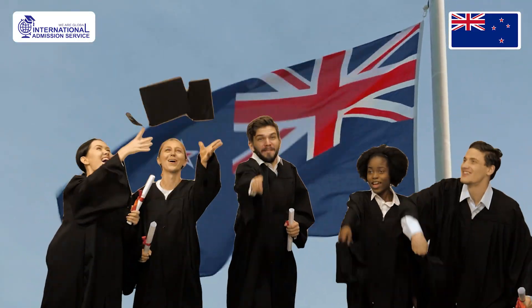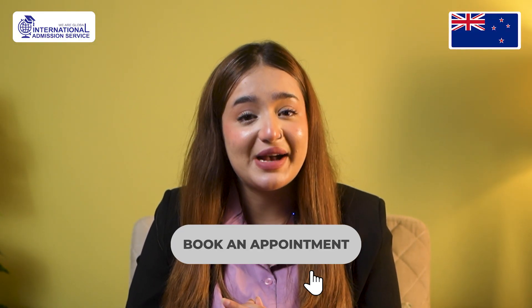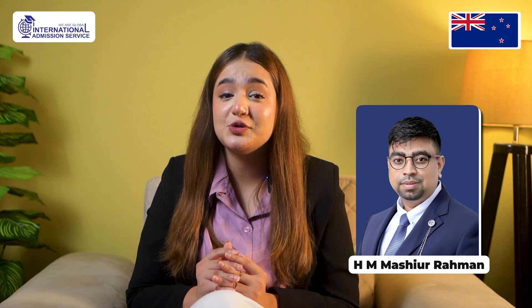Your New Zealand master's dreams are just a message away. Please book an appointment with our expert study abroad counselor today. Our chief consultant Mashir Rahman is ready to help you turn your ambition of studying abroad into a reality. Hurry up and best of luck!